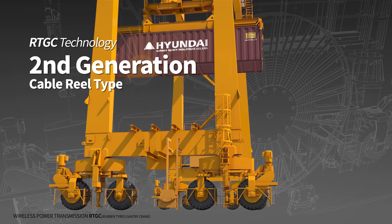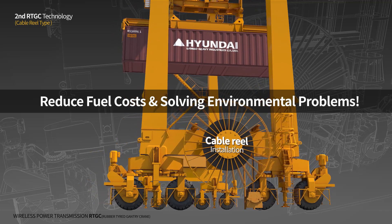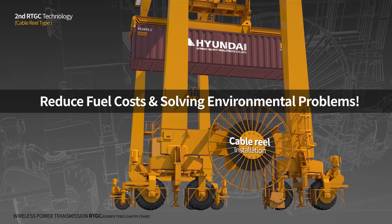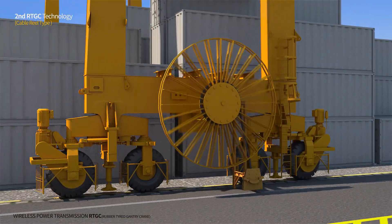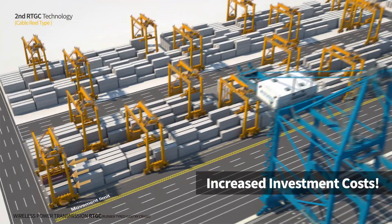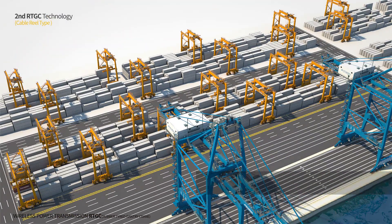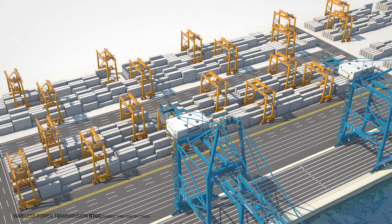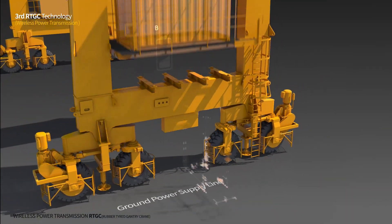The second generation of RTGC introduced a cable reel system to solve this problem. Container terminals could considerably save fuel cost and reduce contaminants thanks to this development. However, more RTGCs had to be installed at the yard to overcome movement constraints caused by the cable-connected power supply system.